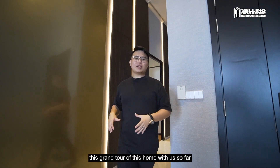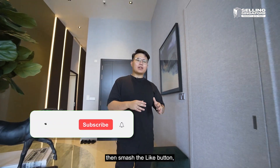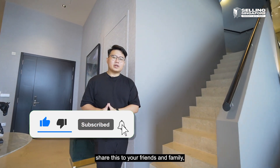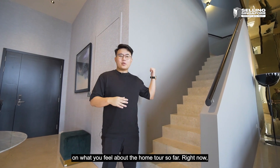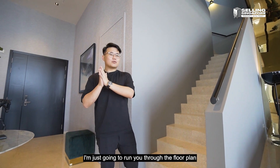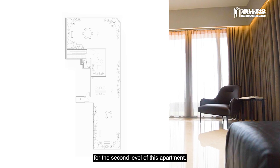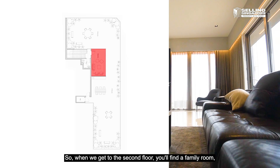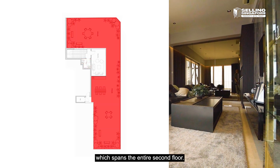If you're enjoying this grand tour and would like to see more content, smash that like button, share this with your friends and family, and drop a comment on what you feel about the home tour. Before we head up to the second floor, let me run through the floor plan for the second level: you'll find a family room, a common bathroom, and the roof terrace, which spans the entire second floor.